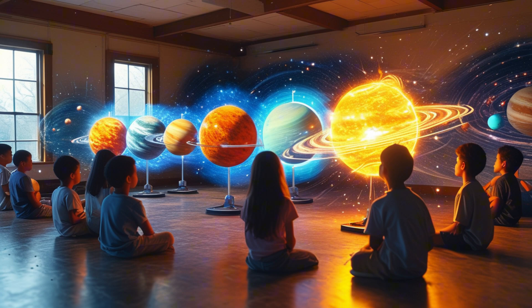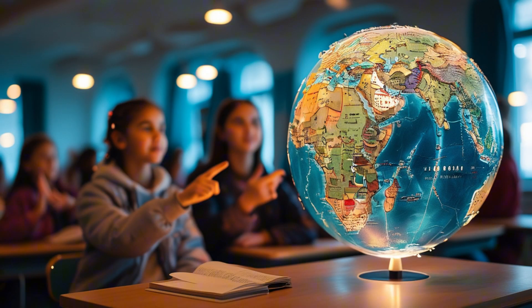Let's start with education. Imagine walking into a classroom and finding a holographic solar system floating mid-air. Instead of just reading about space, students can interact with 3D models of planets, exploring them in stunning detail.